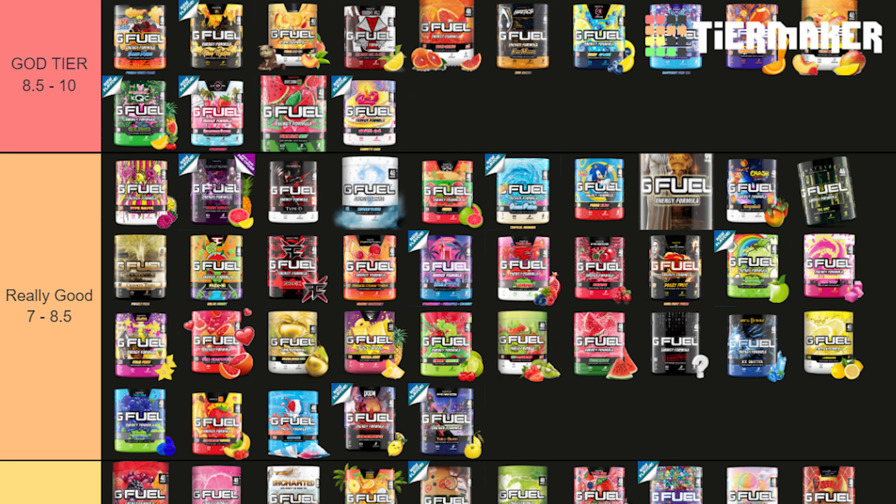Those are my final thoughts on the Plasma G Fuel flavor. Thank you for watching — make sure to use code SHOCK so we can work toward getting that Divine Peach discount. G Fuel has said if enough people use code SHOCK they'll try to make it 30% off for Divine Peach. Thank you to anyone picking up G Fuel with code SHOCK for 30% off, and I'll catch you in the next one.